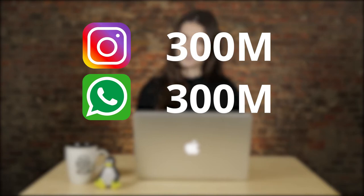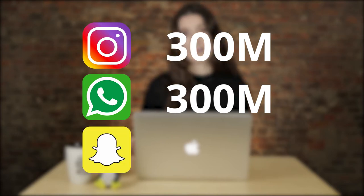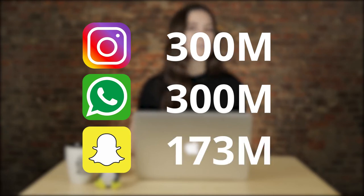Mark Zuckerberg announced that Instagram Stories and WhatsApp Status both have 300 million active daily users, according to TechCrunch. This is actually a substantial number, especially if you look at Snapchat, who has about 173 million active daily users. It's too bad to see Snapchat struggling to compete with Instagram, especially because we all benefit from a little competition.